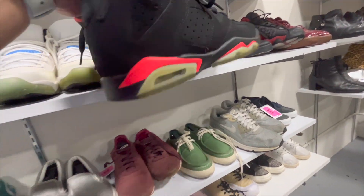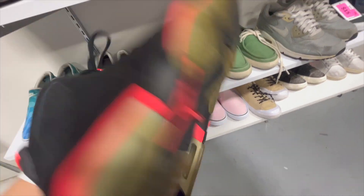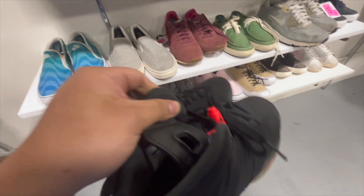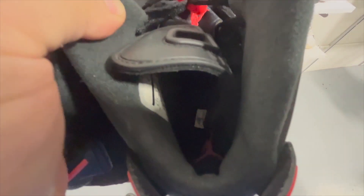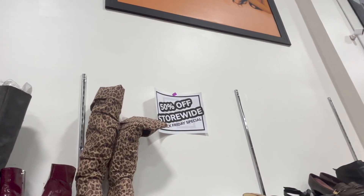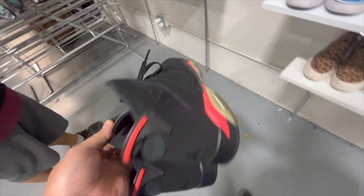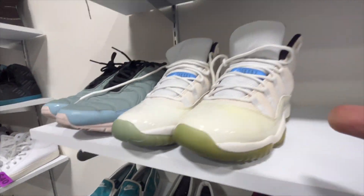Some Jordan 6 Infrareds — they want $100 but I think this store is 50% off today. They are a youth size. The owner said he has the box for these shoes, so I'm for sure taking them.